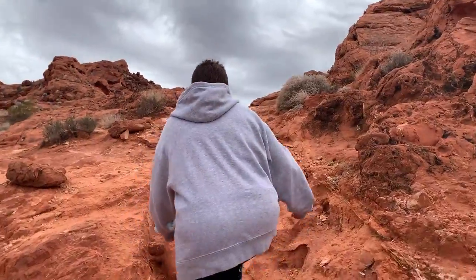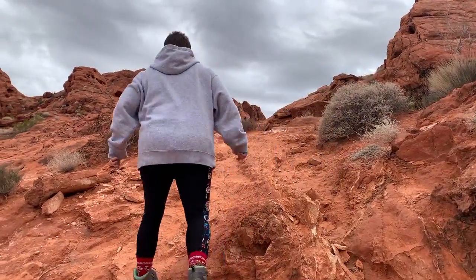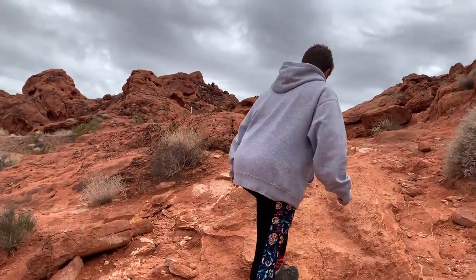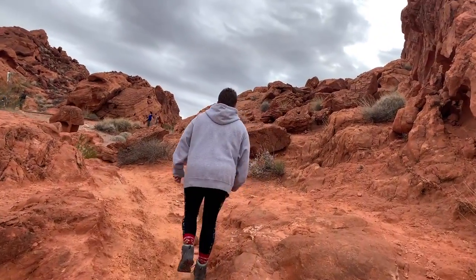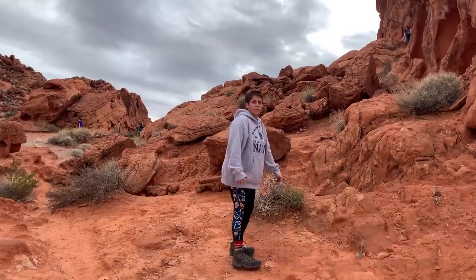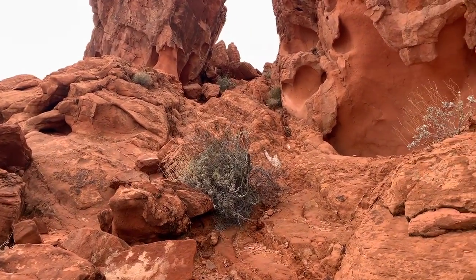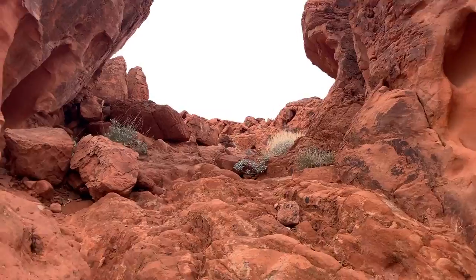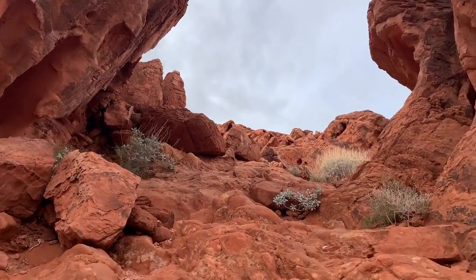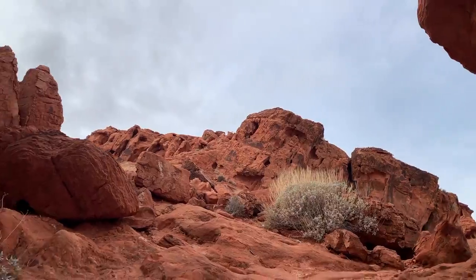Let's go — shouldn't be too much further. Got a little climbing to do — watch out, whoa! Okay, almost there. Whoa, okay — that's quite something. That's what we're here for. Come on, Frankie.